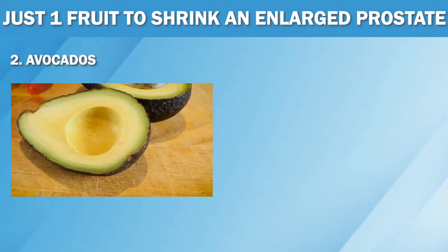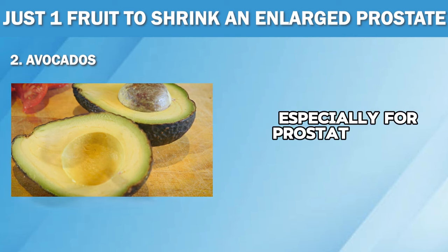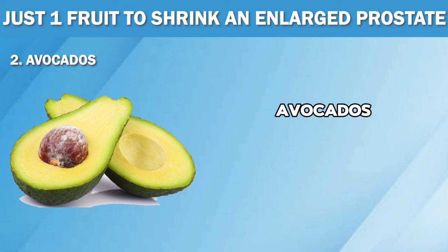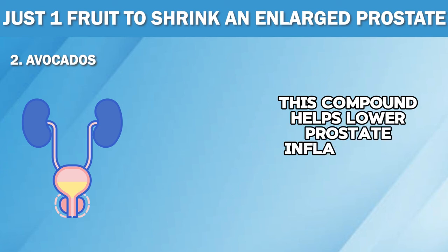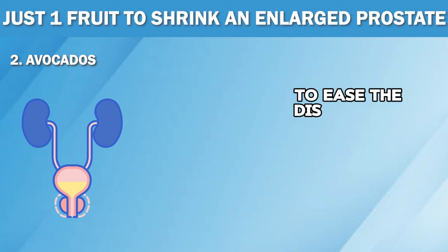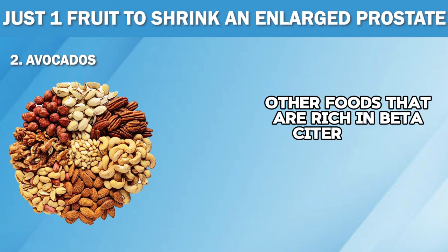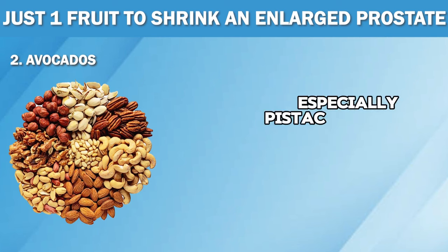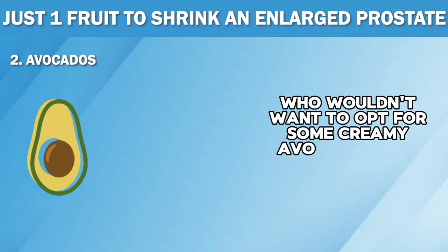Number two: avocados. Avocados are more than just a trendy toast topping — they are a powerhouse of nutrition, especially for prostate health. Apart from being rich in healthy fats and nutrients like potassium and fiber, avocados also contain beta-sitosterol, a plant sterol that helps to reduce symptoms associated with BPH. This compound helps lower prostate inflammation and improve urine flow to ease the discomfort caused by an enlarged prostate. Besides avocados, other foods rich in beta-sitosterol include pumpkin seeds, wheat germ, soybeans, pecans, nuts — especially pistachios — lentils and dark chocolate. But let's be real, who wouldn't want to opt for some creamy avocado toast instead?